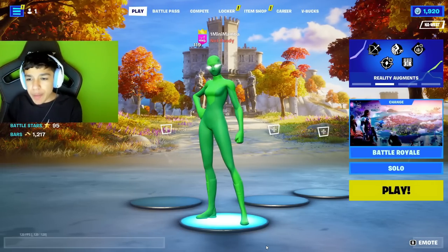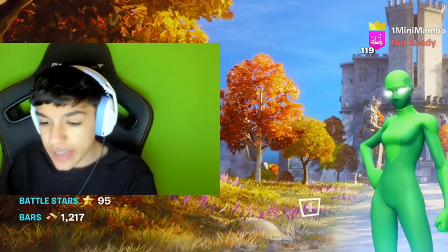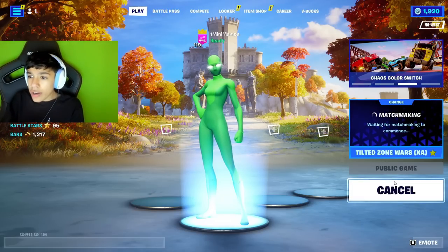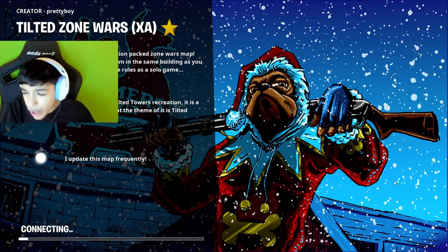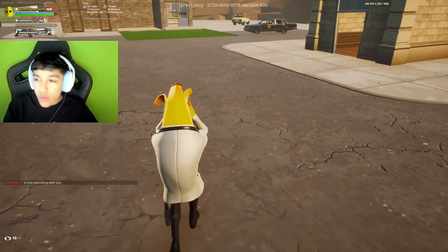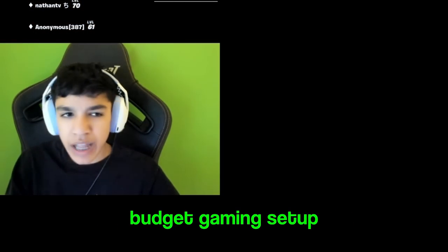Alright guys, we're here at the budget Best Buy gaming setup. I brought my chair because I have nowhere to sit. What you're hearing right now is the mic we bought, and honestly it sounds super good — I did not expect it to sound this good. It sounds close to my real mic. We're going to test out the mouse and keyboard now in Fortnite zone wars. Let's see how good we can do with this budget gaming setup.